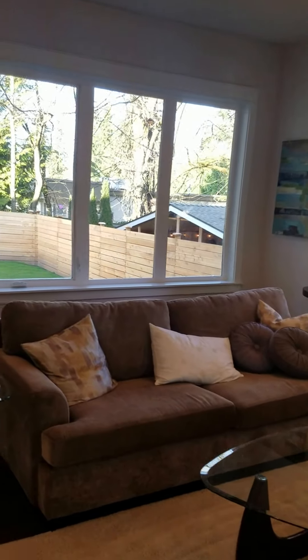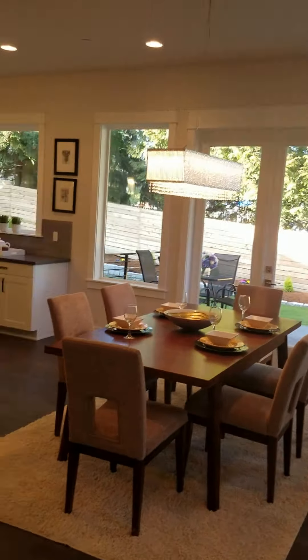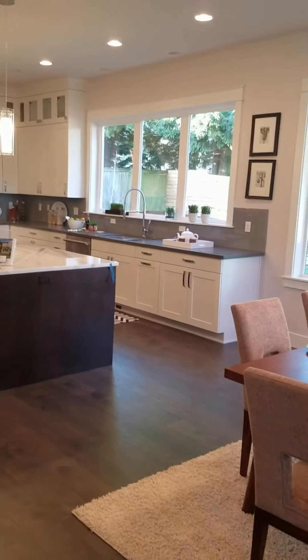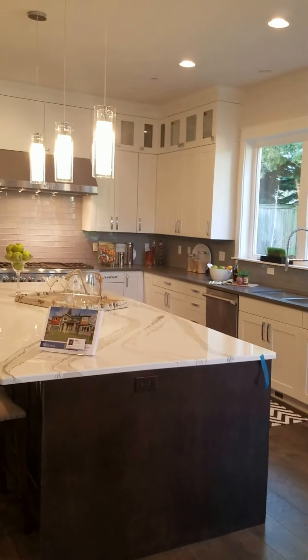You have a nice fenced flat backyard — go take a look. This is the dining room area. You don't have a separate dining room, so if you're looking for a separate dining room, this one does not have it.